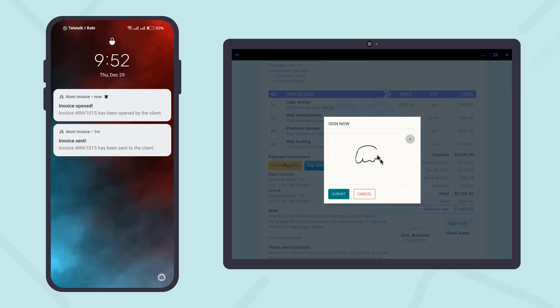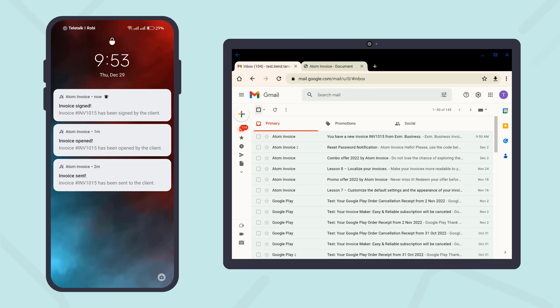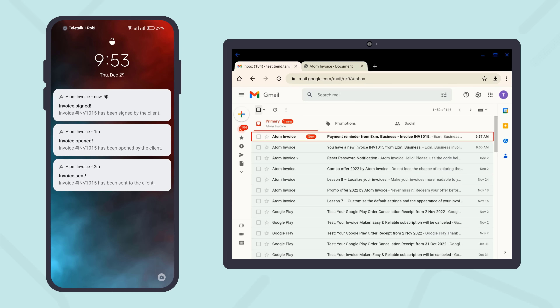One click to create an invoice from an approved estimate. It sends automated payment reminders, too.